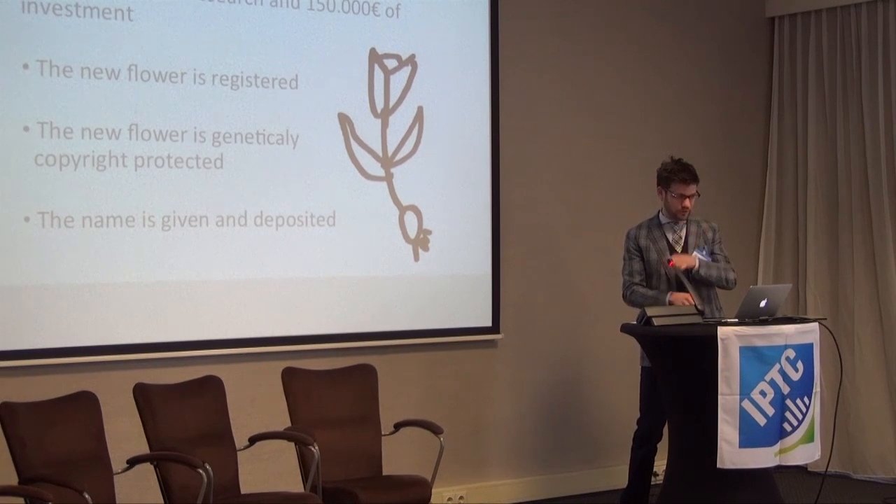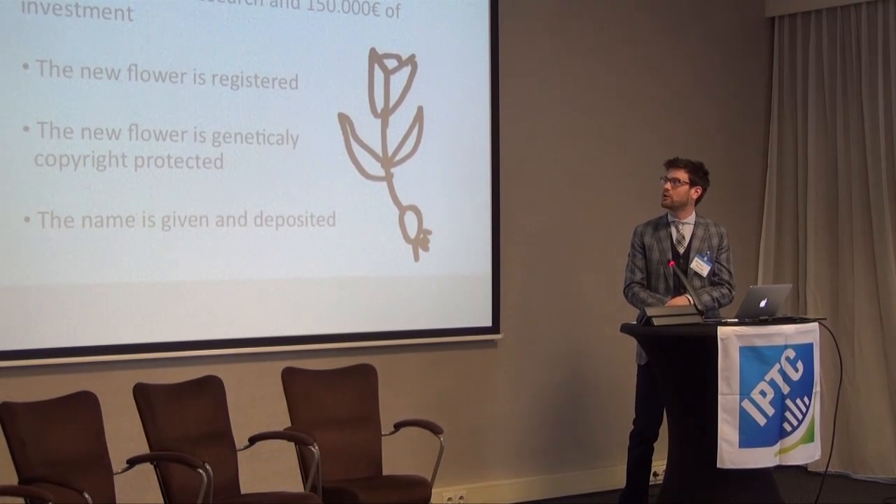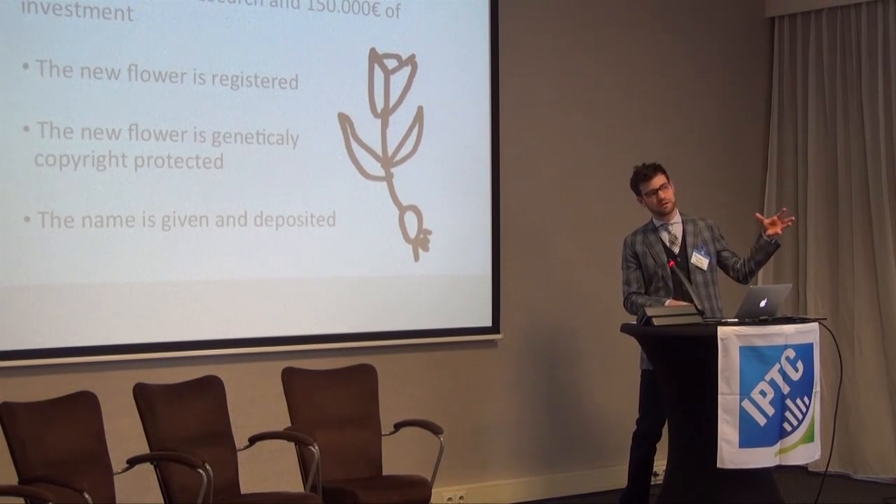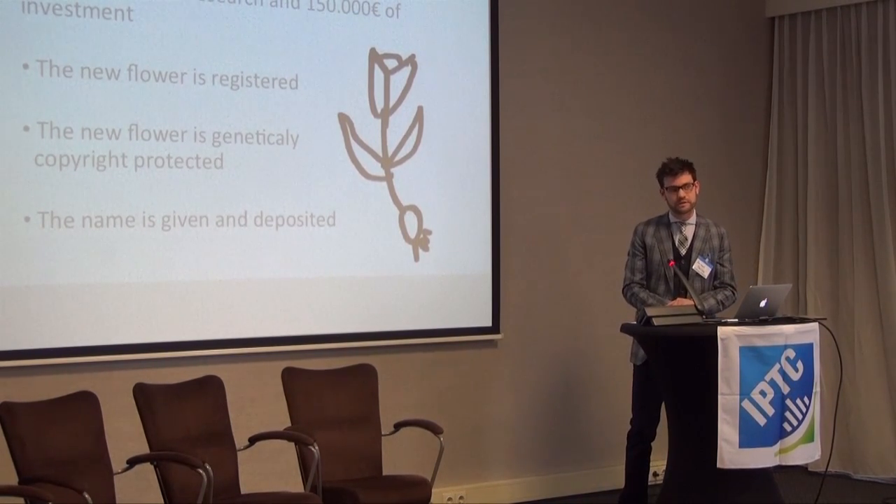Rights are not the only thing that concern us. It's the whole IPTC and the metadata that we put into the image which is vital for our success.